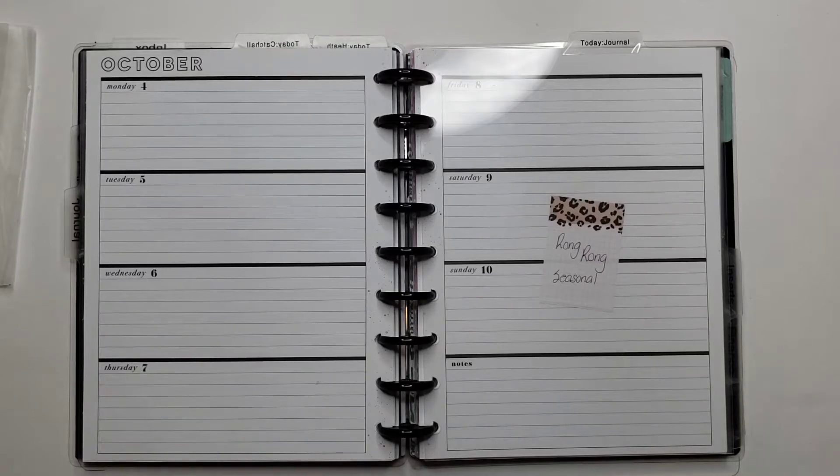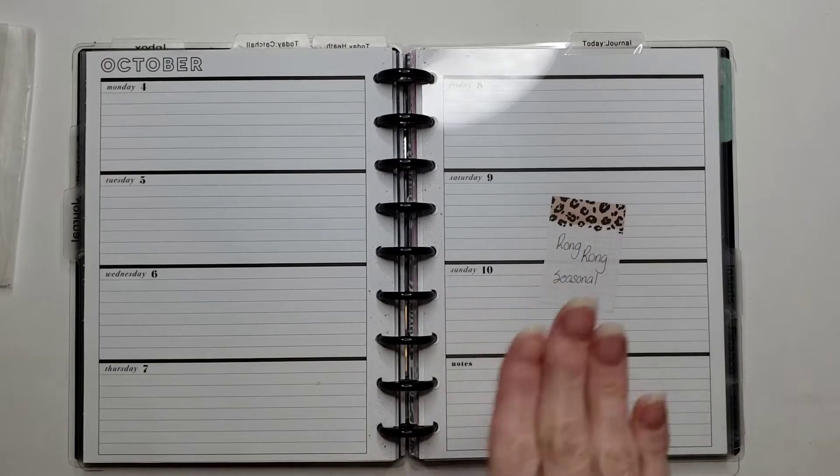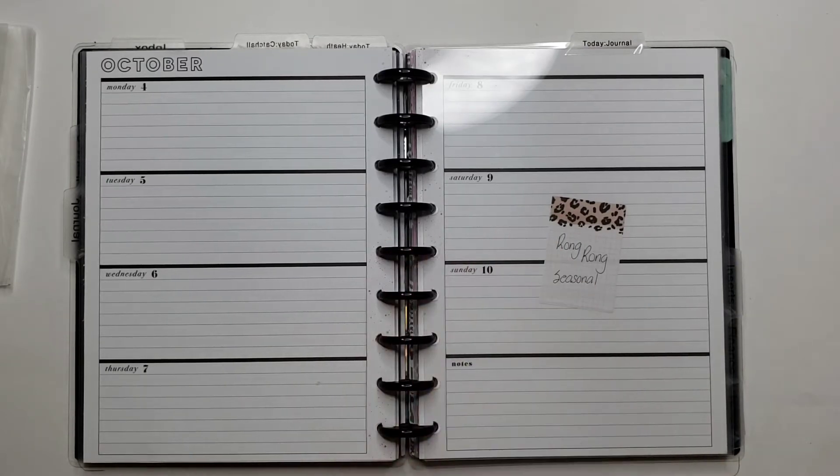Hello everyone and welcome back to my channel. I'm Rini and this is the Enchanted Planner. Today I'm planning in my classic horizontal and I am so far behind, I'm just catching up. It is October the 6th today and I haven't planned this, but it's all good. It's my journaling planner so I've made notes about the other days this week.